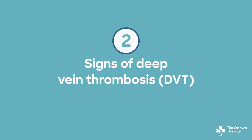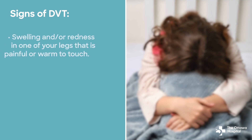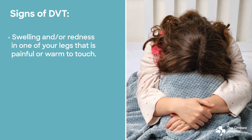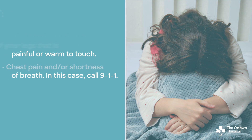Number two: signs of deep vein thrombosis, also called DVT. Deep vein thrombosis is a blood clot that forms in a deep vein, usually found in the leg, and it requires medical attention. Signs include swelling and/or redness in one of your legs that is painful or warm to touch, chest pain and/or shortness of breath. If you have chest pain and/or shortness of breath, call 911.